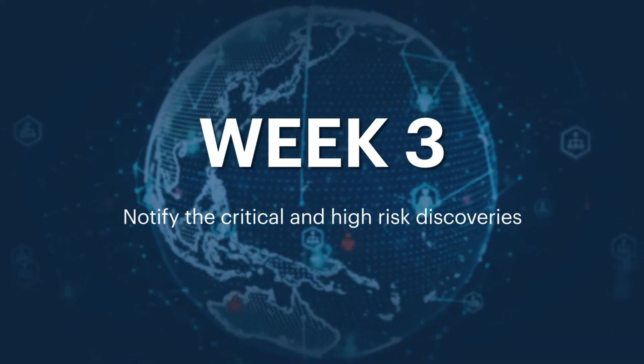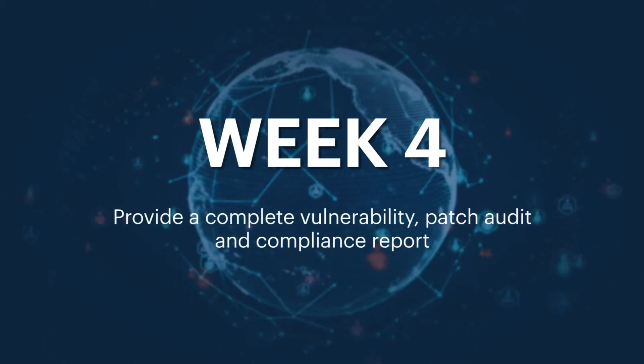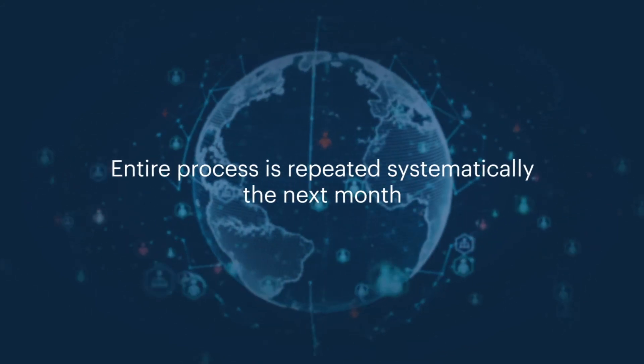During week 3, we notify the critical and high-risk discoveries. During week 4, we provide a complete vulnerability patch audit and compliance report. Then the entire process is repeated systematically the next month.